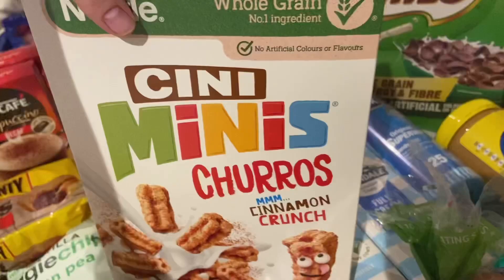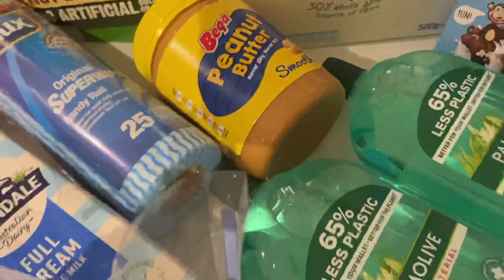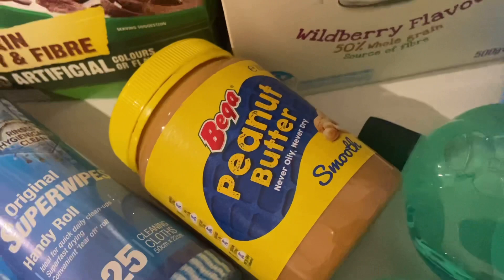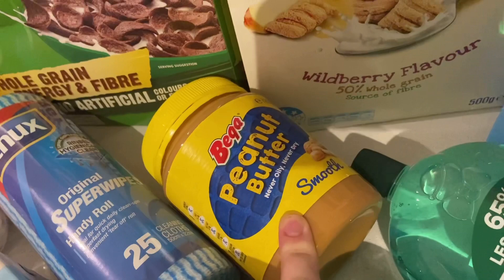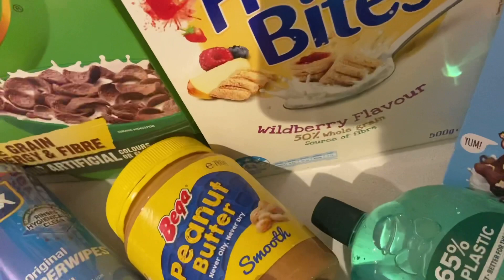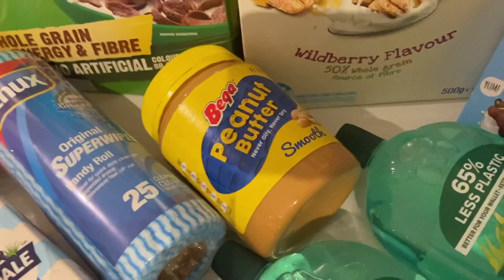I grabbed some smooth peanut butter for my youngest — she doesn't eat the crunchy kind yet. It was on special this week, but I want to say: don't be fooled when the smaller jar goes on special. Always check the price per 100 grams, because the largest jar will almost always be cheaper in the end. A lady at the shopping centre pointed this out to me once, and now I always get the large one because it's always going to be a saving.